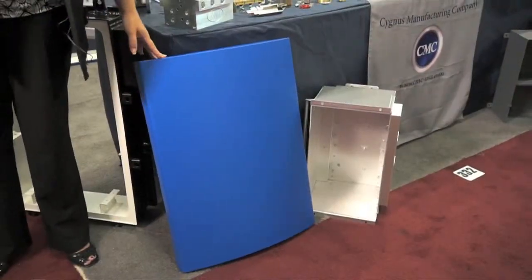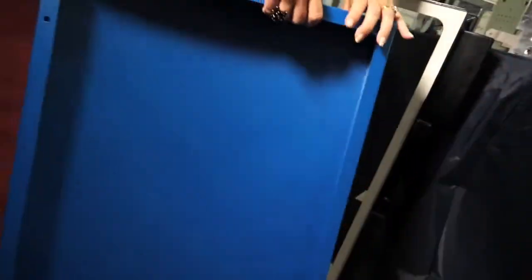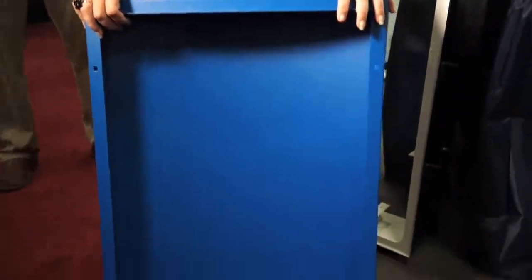This is actually a lid for a device used to analyze cells in a scientific instrumentation application. When our customer came to us, this was being machined out of a solid block of custom plastic. We worked with the customer to redesign this and develop a sheet metal product, saving them about seventy percent of the cost they were spending previously.